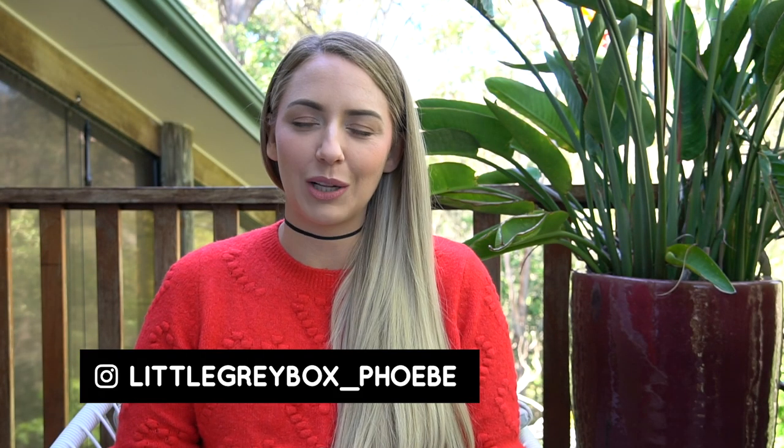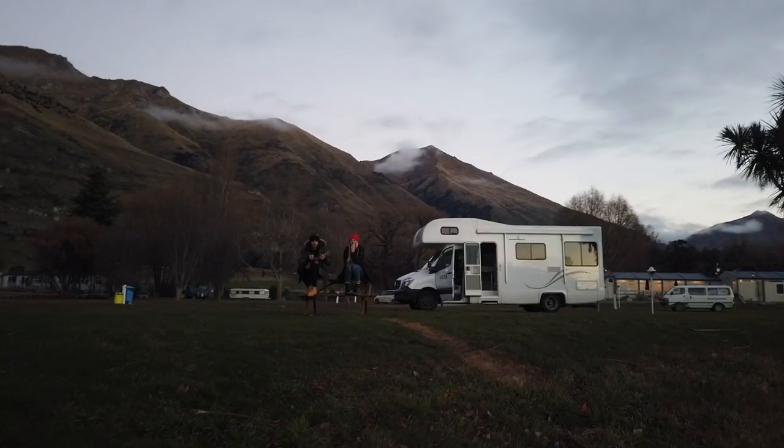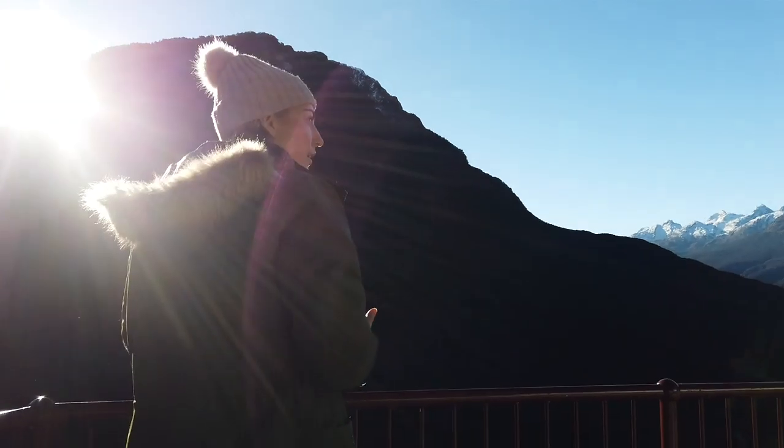Hey you guys, Phoebe here from Little Grey Box with Matt behind the camera. We just did a New Zealand motorhome road trip ourselves and we had an incredible time, so today we thought we would share with you everything we think you need to know to plan an amazing adventure all of your own.